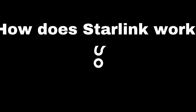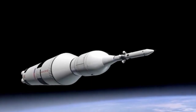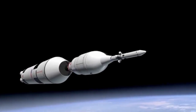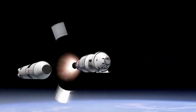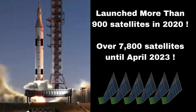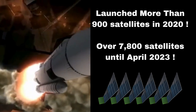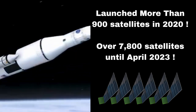But how does Starlink work? It's all about the satellites. SpaceX has been launching batches of these small satellites into space at a rapid pace. These satellites orbit the Earth at altitudes much lower than traditional communication satellites, which reduces latency and allows for faster internet speeds. Starlink launched more than 900 satellites in 2020, and over 7,800 satellites have been launched until April 2023.